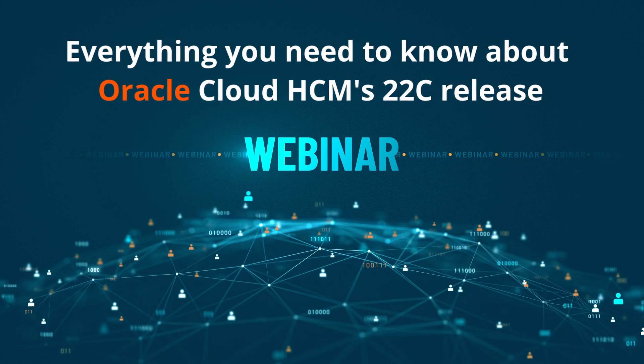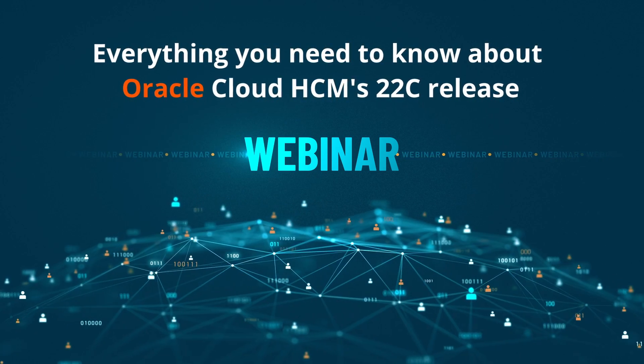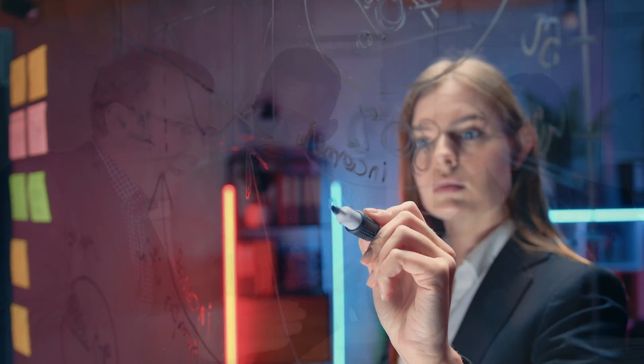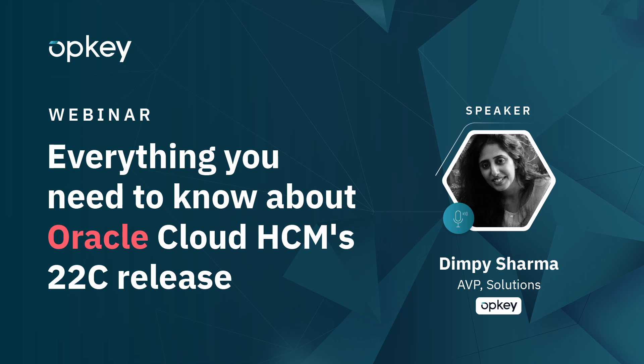In this on-demand webinar, you'll learn everything you need to know about Oracle Cloud HCM's 22C update. From expected changes to your Oracle instance, to how to best set up your testing strategy, we've got you covered. Let the experts at OpKey ensure you don't have another painful patch update cycle. Register now to watch the webinar.